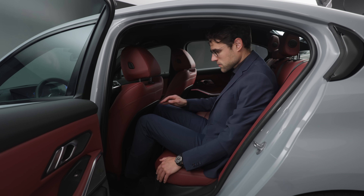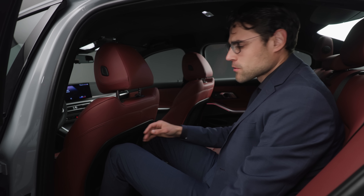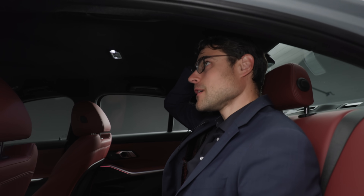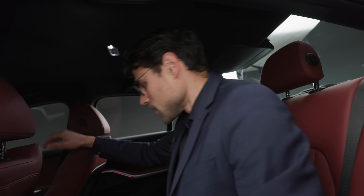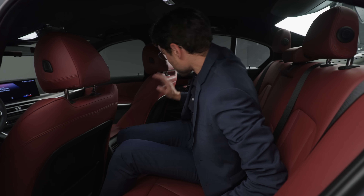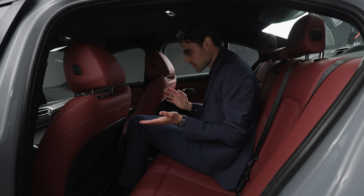Regarding leg room: it fits five adults, though I would rather say four adults comfortably. Five might work for short journeys. Headroom-wise it fits directly at 1.89 meters or 6'2". In the middle part, you can drive for short distances, though it is a little bit stiffer there.